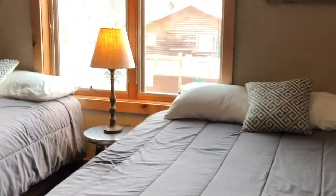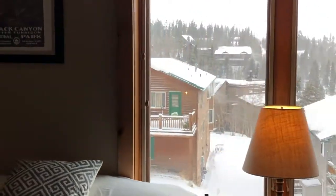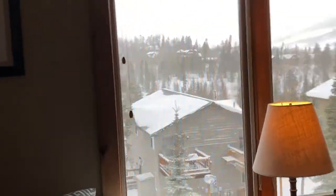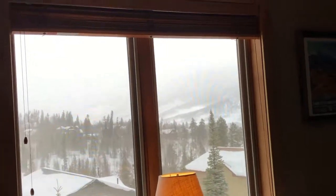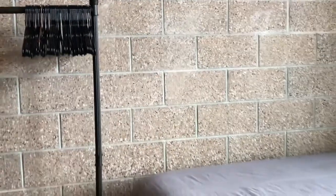Here we sleep four. The high ceilings are lovely, and the cement walls between the units provide soundproofing — every time I've been here I've never heard another soul. I love the high ceilings.